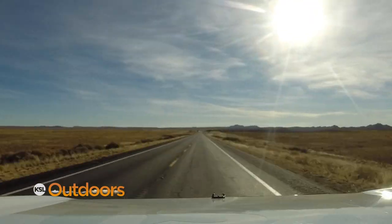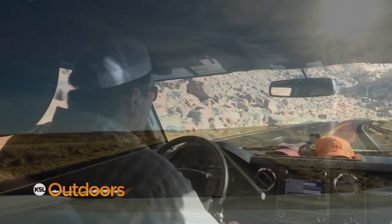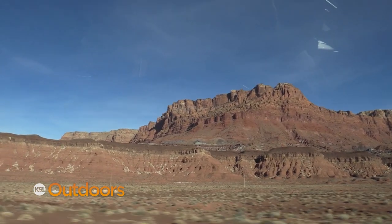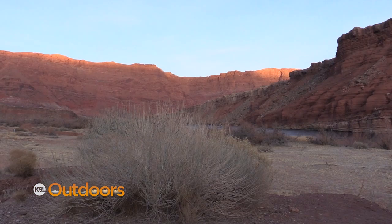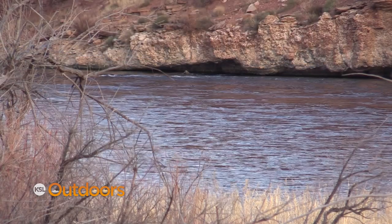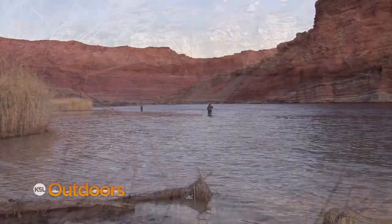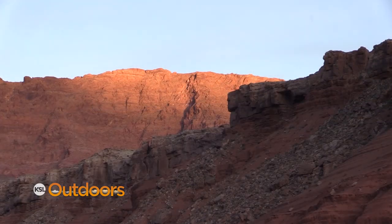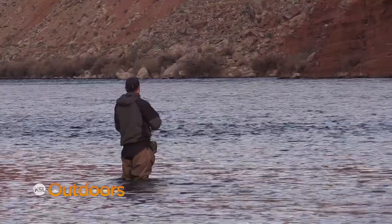Lee's Ferry sits at the base of the Vermilion Cliffs National Monument, just downstream from Lake Powell and Glen Canyon Dam, in one of the West's most spectacular settings. The neatest thing about Lee's Ferry is it's the last free-flowing remnant of Glen Canyon. Right at Lee's Ferry is where Grand Canyon National Park begins. All the rest of Lake Powell covered up the rest of Glen Canyon, but you get to see what it looked like before the lake, and it's pretty spectacular. Literally, it's something you have to experience — photographs or even film doesn't really do it justice.